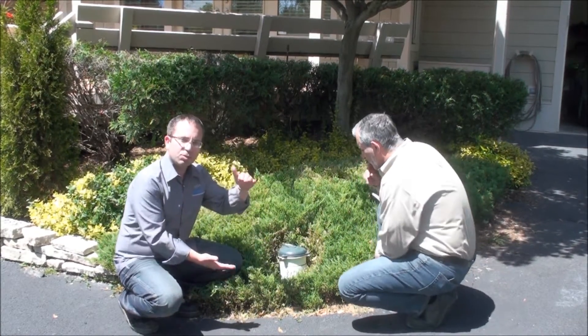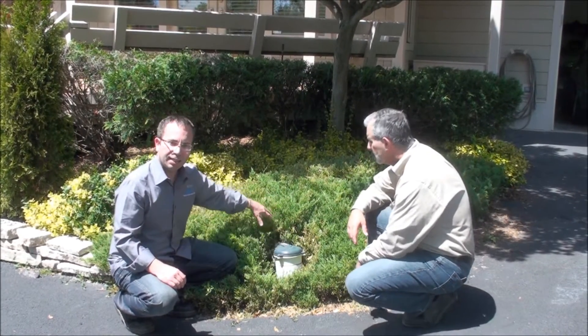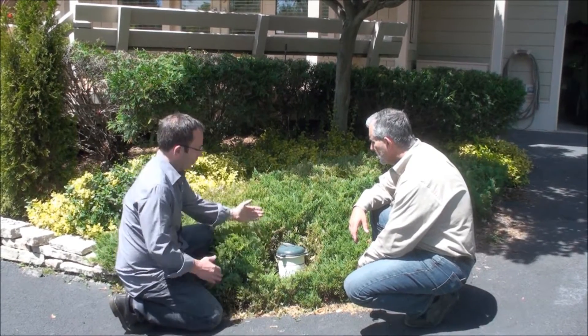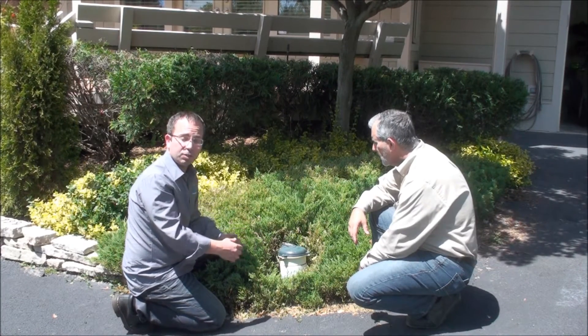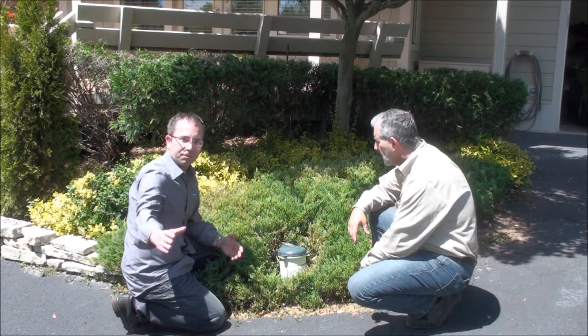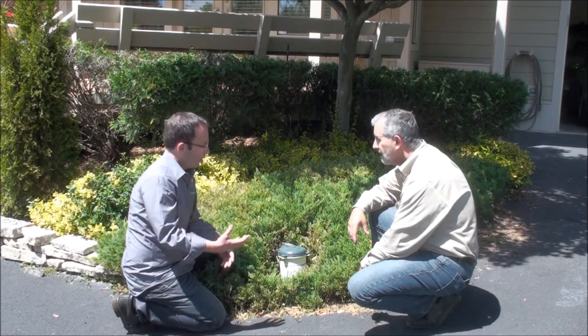I'm going to recommend to Mr. Kraft that he cut back the shrubbery around this well cap by about 18 inches. I'm also going to strongly urge him not to fertilize anywhere within 10 feet of this well cap — that's an EPA suggestion.